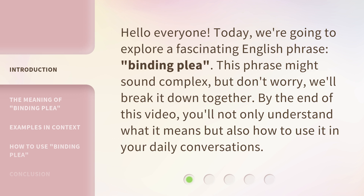By the end of this video, you'll not only understand what it means but also how to use it in your daily conversations.